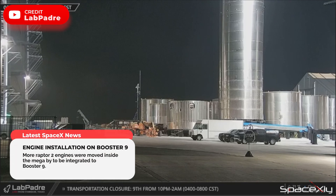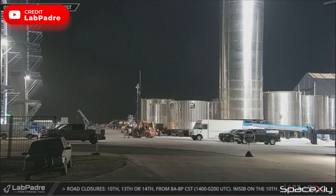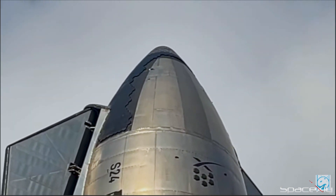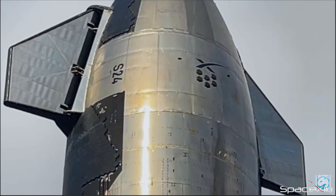Back at the production site, the installation of raptors on Booster 9 is ongoing. On LabPadre's Rover 1 cam, we saw crews moving more raptors to the mega bay. I also have some new updates on Starship S24. For the last few days, we have been keeping a close eye on the missing tiles on the nosecone.